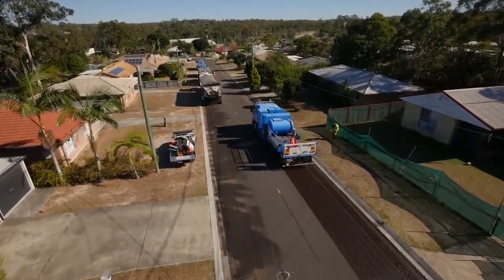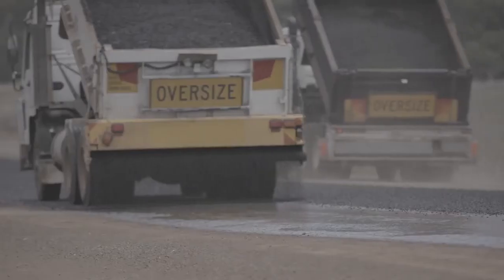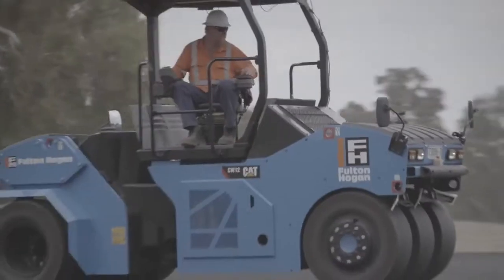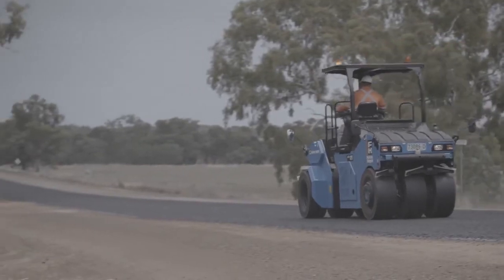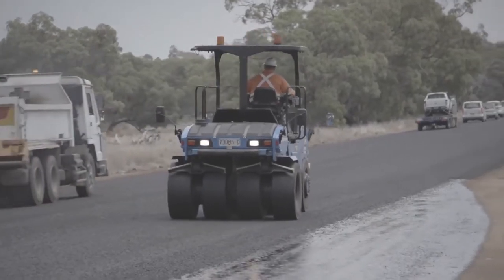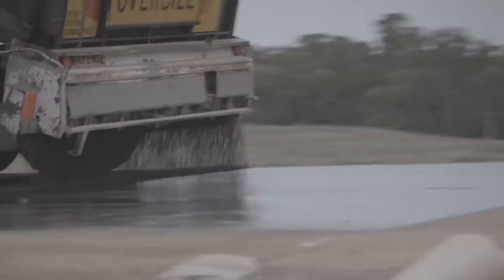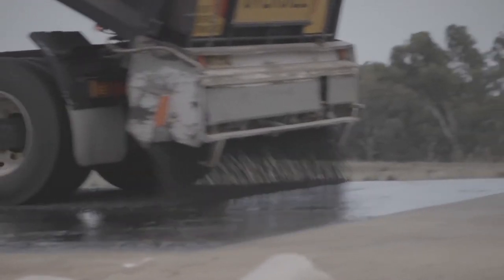On a spray sealing job site we've got a sprayer generally with hot bitumen, cover trucks followed by a fleet of rollers, so there's a lot of reversing vehicles. The rollers are going up and down runs typically of three and four hundred metres long, and the trucks are reversing spreading the material on top of the hot bitumen.